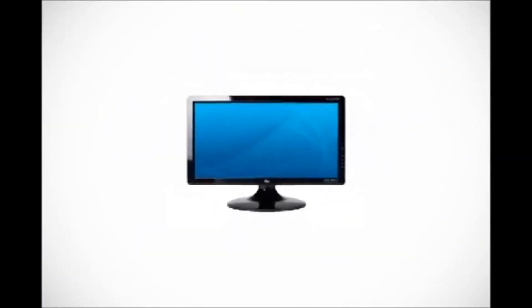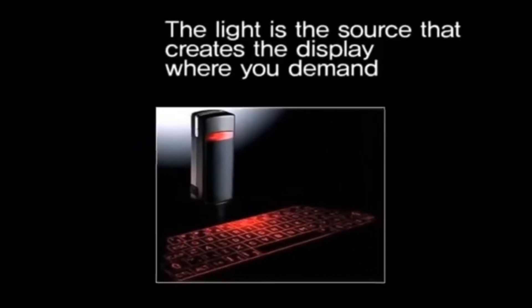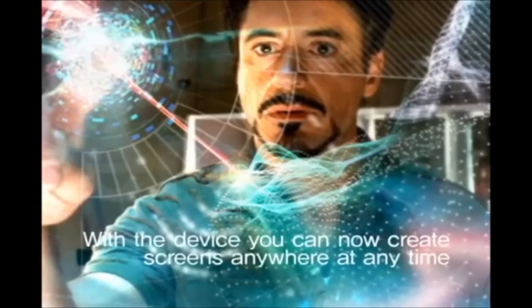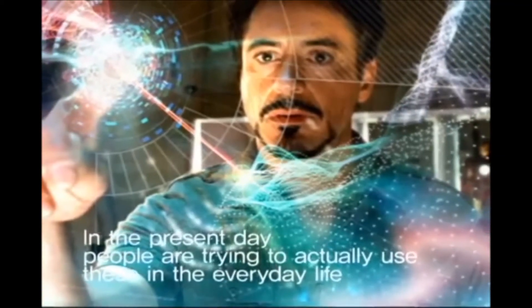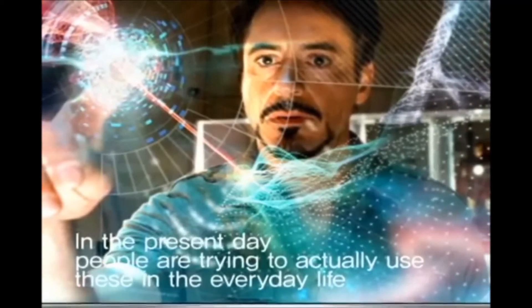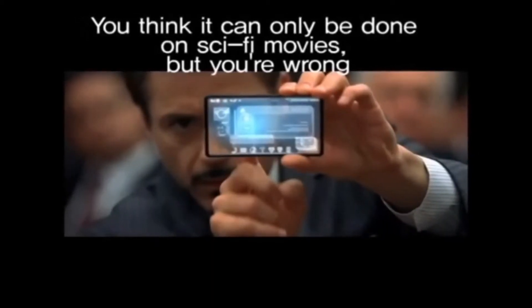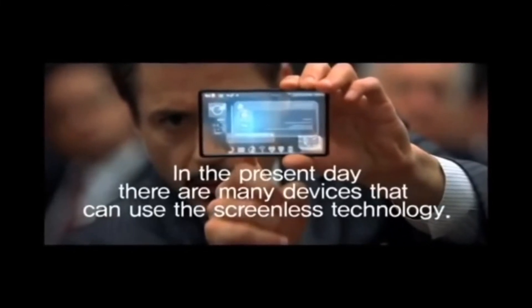Say bye-bye to monitors. How does it work? You still need a device that emits light — the light is the source that creates the display where you demand. With the device, you can create screens anywhere at any time. In the present day, people are trying to use these in everyday life. You might think it can only be done in sci-fi movies, but in the present day there are many devices that can use screenless technology. It's a dream come true — welcome to the future.